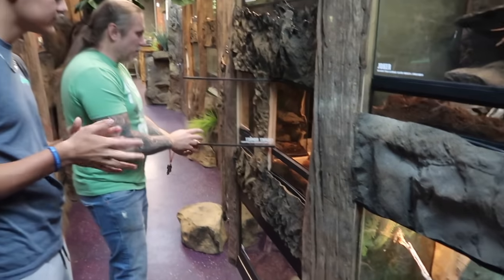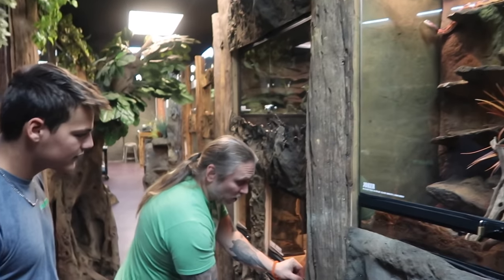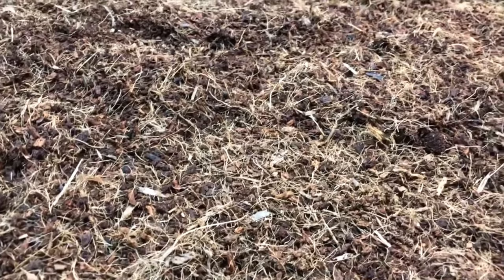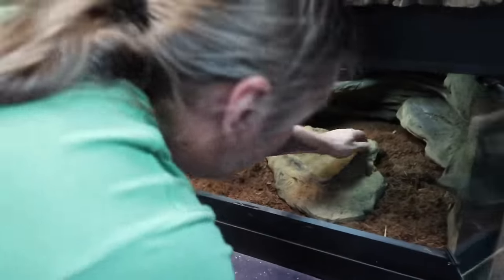All the way, that's coconut bedding right there. This is actually our brand of coconut bedding — it's called Reptile Prime and it's dust-free. We wanted to make a bedding that didn't have all that dust in it, so we ended up doing it and it turned out pretty well. This is one of my favorite snakes for sure.